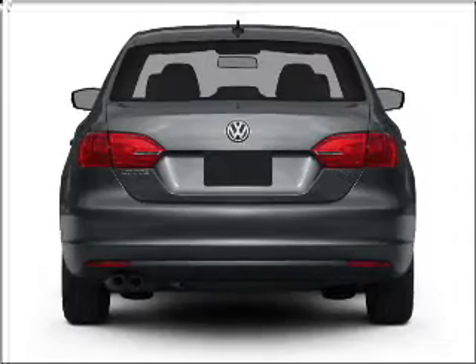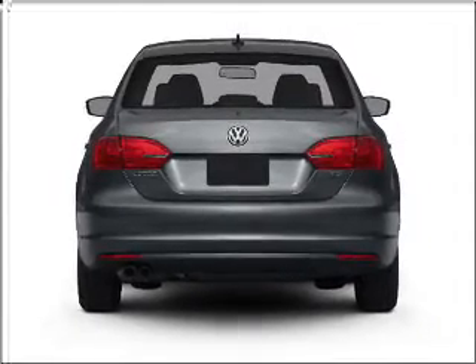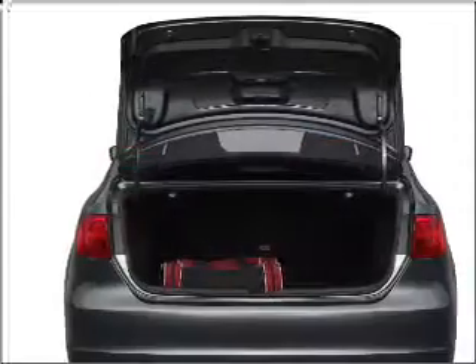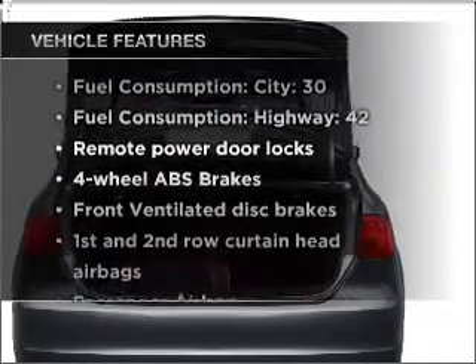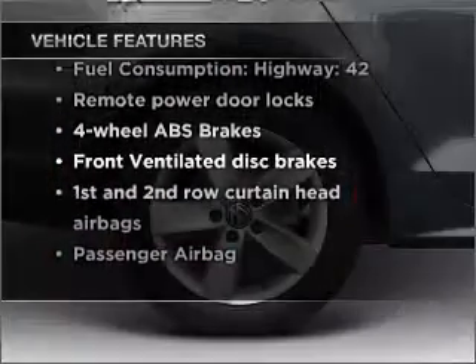Stand out from the crowd with premium wheels. The anti-lock braking system will keep you safe on the road. Pamper yourself with memory settings. And with these notable features, you won't want to miss out on the opportunity to own this amazing ride.